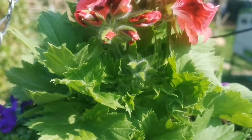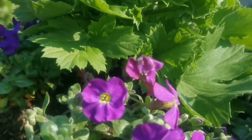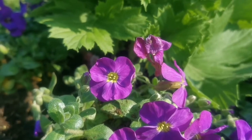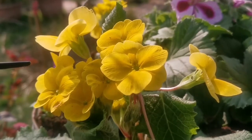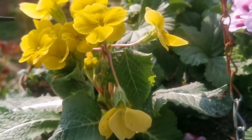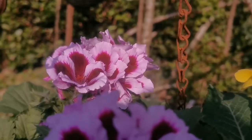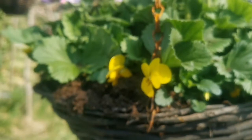This is a flower from the family of geraniums. And beside it we have some aubretia. This one is from the family of the primrose. And again, another family of geraniums. Some pansies — they can easily grow in the basket.